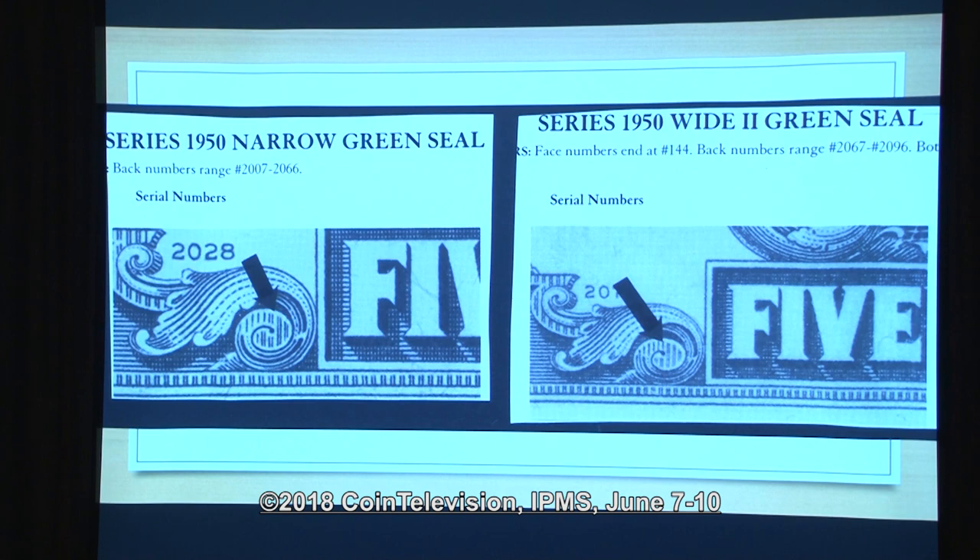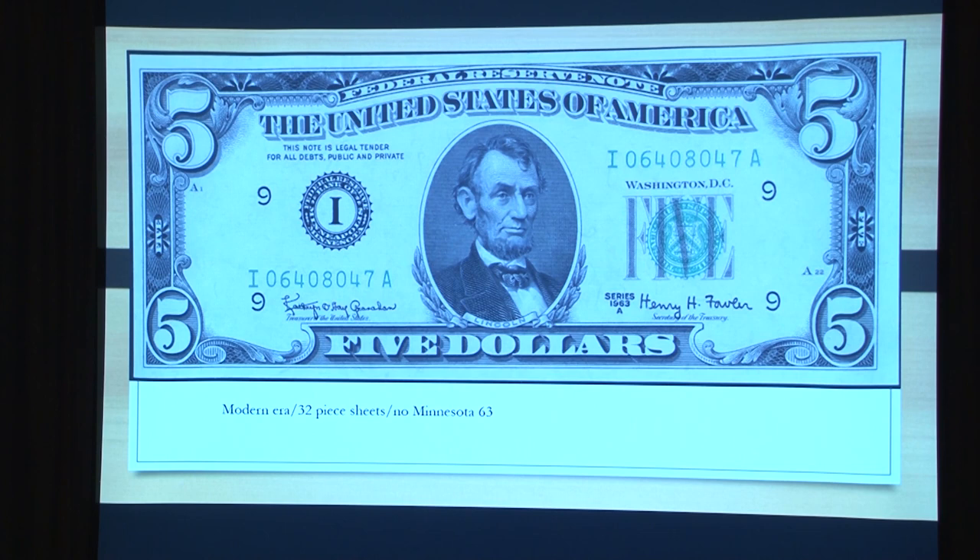Then I jumped to the modern era. In the 1950A series they had been printing notes in sheets of 12, and just like the national bank small size, they'd cut them up the middle and feed them through one at a time to get them numbered. Then in 1950A, when Ivy Baker Priest came in as the treasurer, they went to 32 sheets. So these notes were printed with 32 notes to the sheet, and the numbering gets a little different then — sometimes I just can't figure it out.